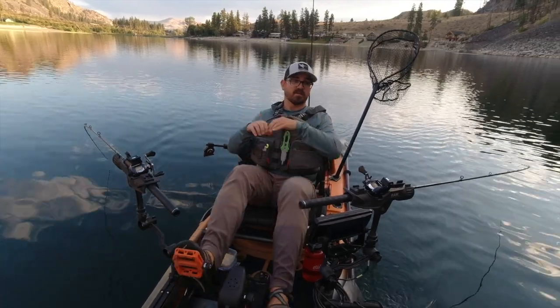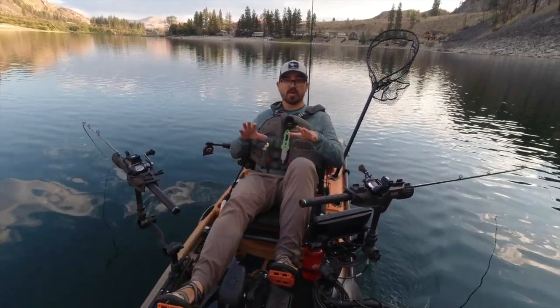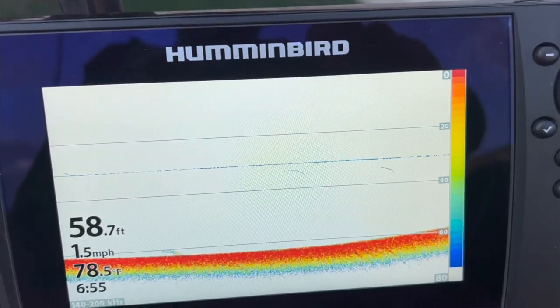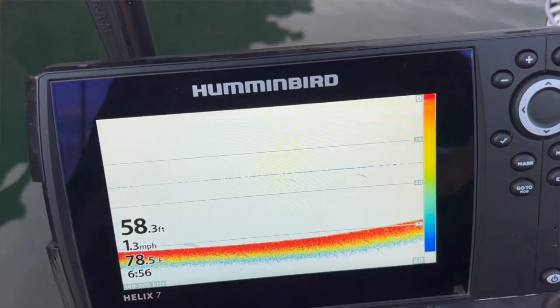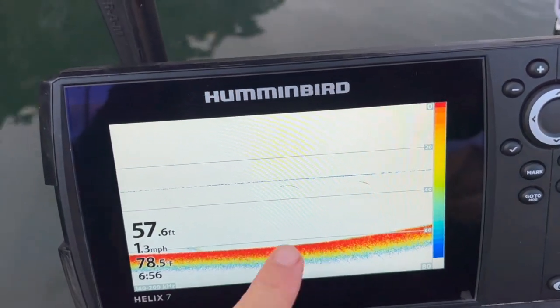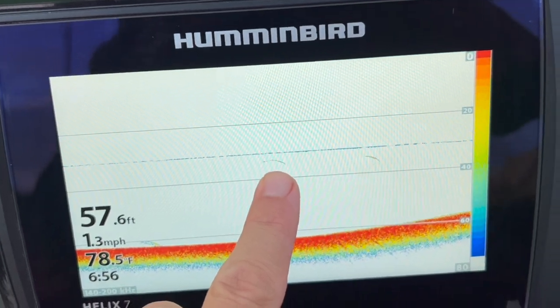This allows you to quickly scan a very large area, especially if you're moving, and determine where fish are holding and what depth they're holding at. For example, here on my Humminbird Helix 7 — Mega Down Imaging, Side Imaging, Sonar, and GPS — you can see these two marks here; these are fish.